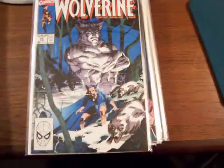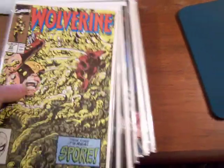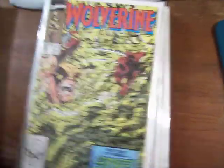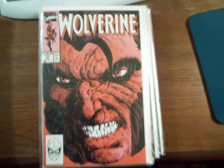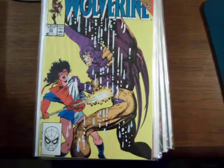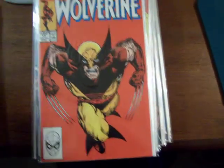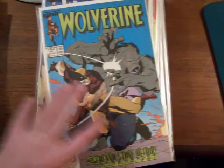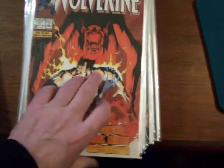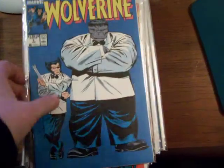25. 24. 23. 22. 21. 20. 19. 17 with John Bernhardt. 15. 14. 13. 9. 8.